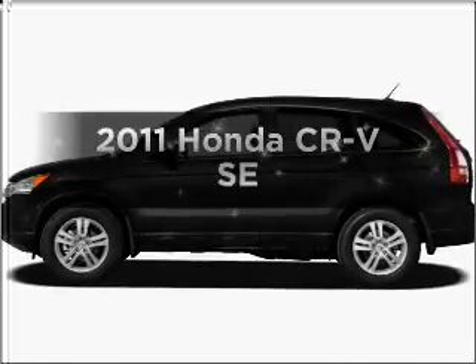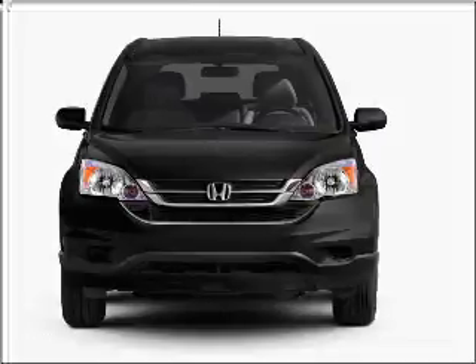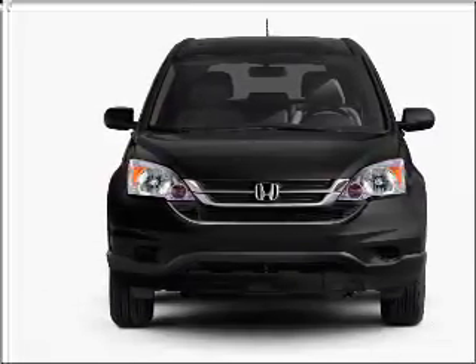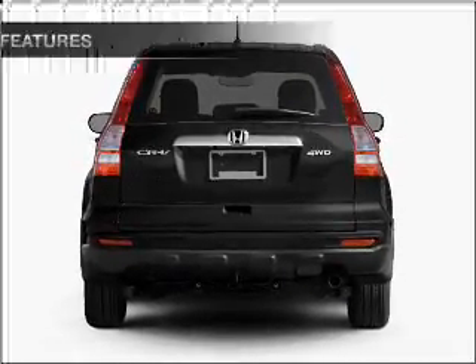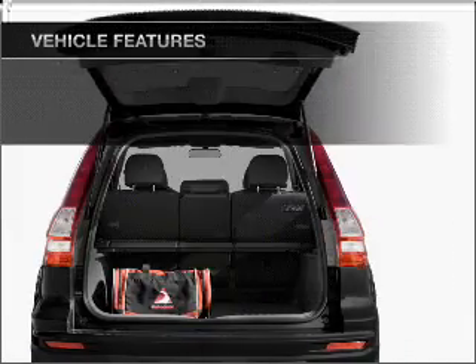Check out this 2011 Honda CR-V. If you're looking for a first-rate auto, this one could be yours today. With an efficient four-cylinder engine connected to a smooth-shifting five-speed automatic transmission, anti-lock brakes help you bring your vehicle to a safe stop. And with these notable features, you won't want to miss out on the opportunity to own this amazing ride.